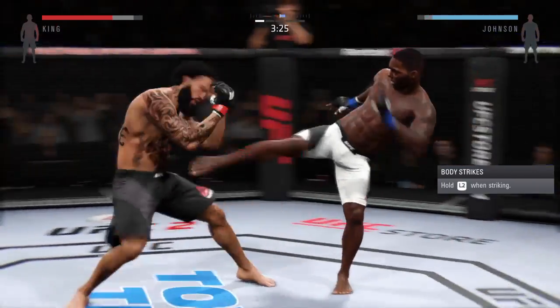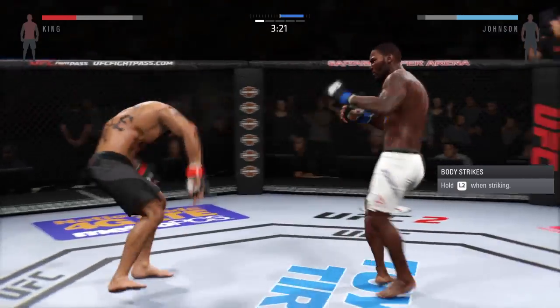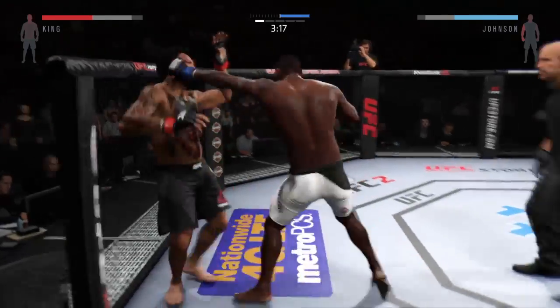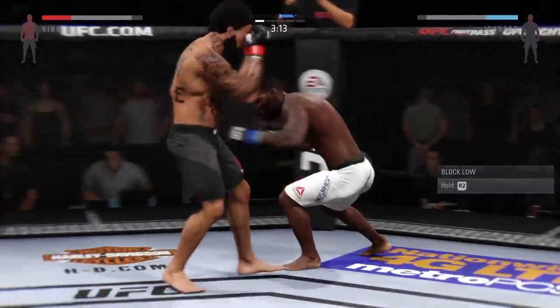Forward! Forward! Forward! And he eats a shot! That was a powerful kick to the body. Strong jab. Big shot! And another jab! Big combination! Powerful left hand!